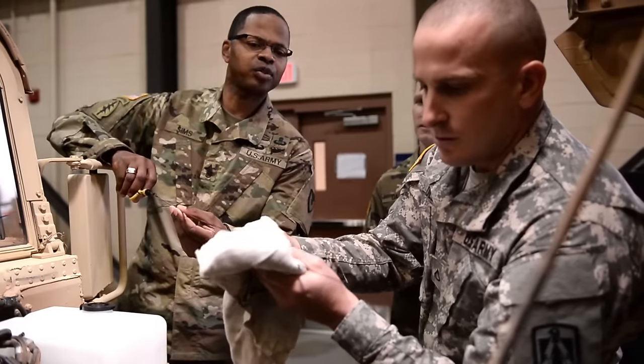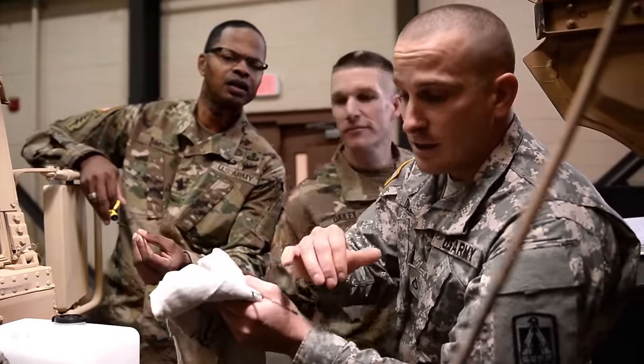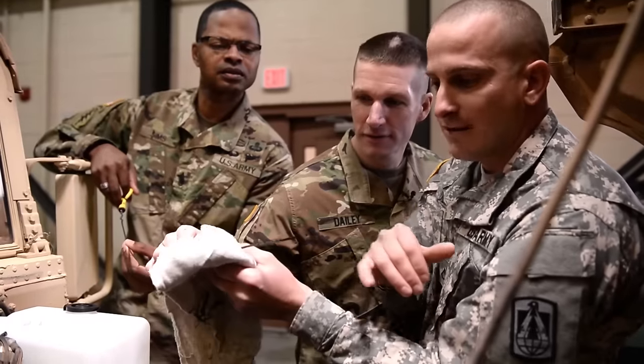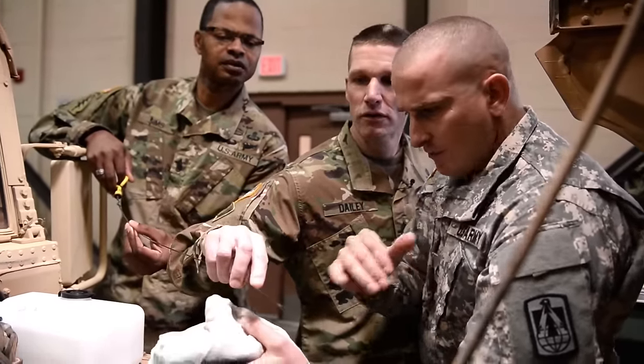What are we looking for — is it properly level or what? We're looking for the proper level and then the color of it. Make sure it's in the cross-hatches. If it's not in the cross-hatches, then you gotta top it off. And it's full.